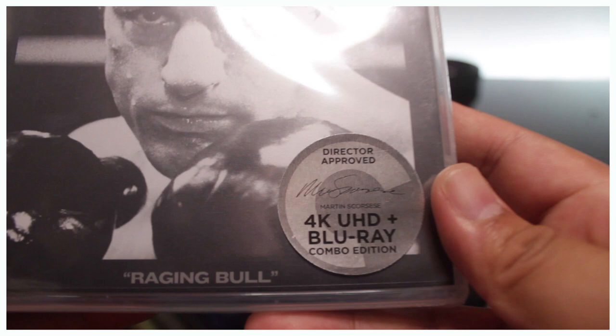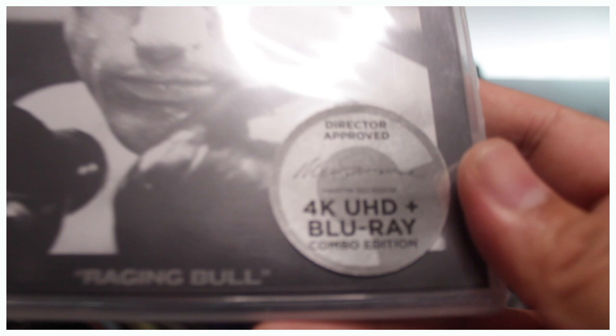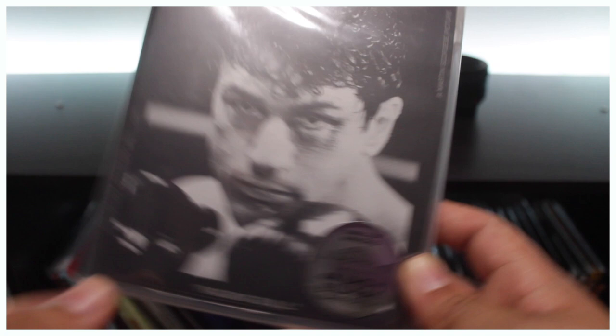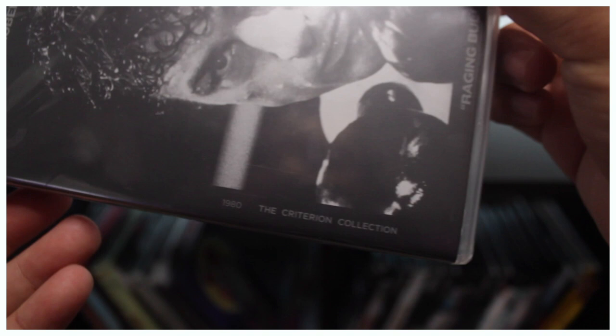Obviously, it's still in the shrink wrap down here. It is director approved — Martin Scorsese approved this release of the film, which is pretty notable. 4K Ultra HD comes with the Blu-ray. Raging Bull, Robert De Niro on the front right there. On the side it says a Martin Scorsese picture, Robert De Niro at the top. You have your typical Criterion Collection tag, 1980. On the back, it shows all the special features.